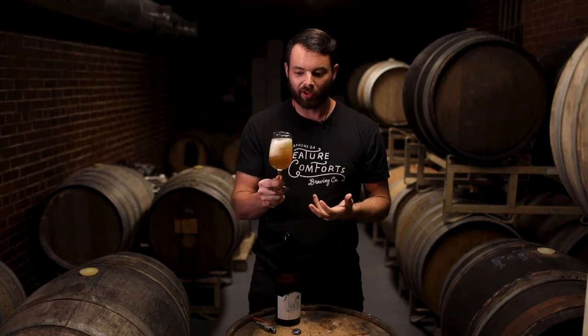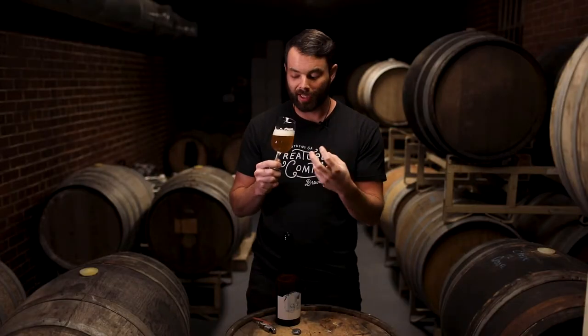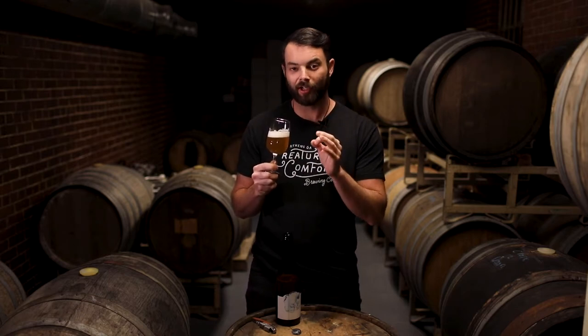You get that immediately on the nose — some subtle sprite-like characteristics from the citrus zest, then a little more of the roundness from the hops, and then the last thing I smell is kind of like this apricot skin that's just a touch on the end.